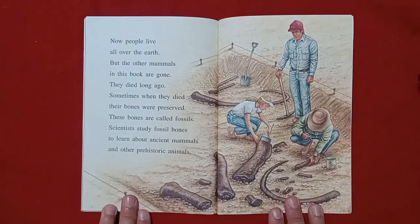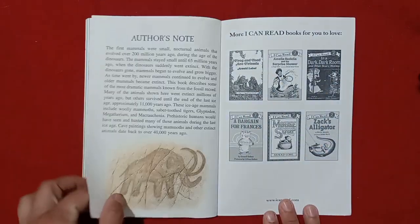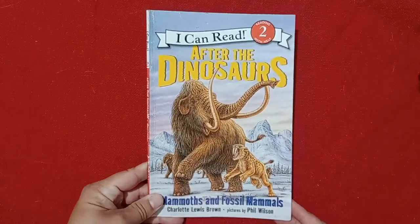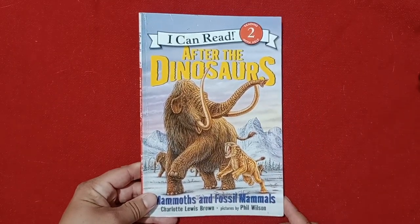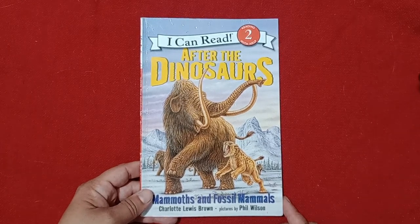Now, people live all over the earth, but the other mammals in this book are gone. They died long ago. Sometimes, when they died, their bones were preserved. These bones are called fossils. Scientists study fossil bones to learn about ancient mammals and other prehistoric animals. The end. Did you like it? Did you know about these other animals? Well, now you do. Thank you so much for listening, and I will see you soon.